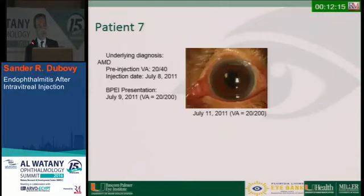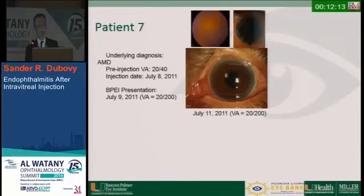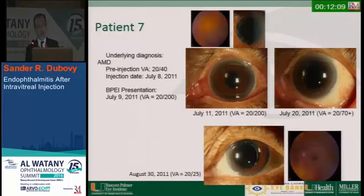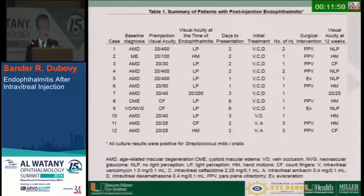Patient seven had visual acuity of 20/40. You see the hypopyon, the fibrin, and the vitritis. This was the only patient who did well, going up to 20/25. Presumably there was a smaller inoculum of bacteria at the time of injection. Looking at the cases overall, all except one had poor visual acuity, all underwent injections, and most had pars plana vitrectomy.